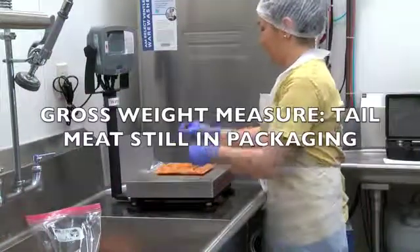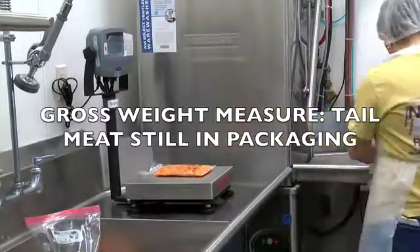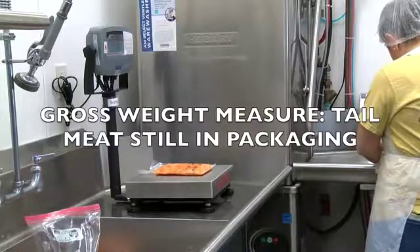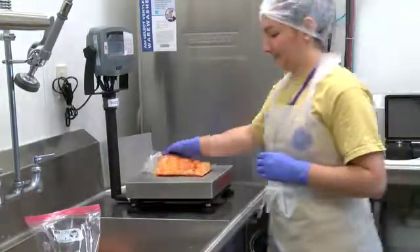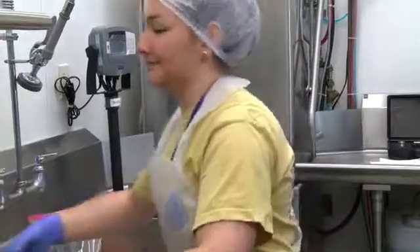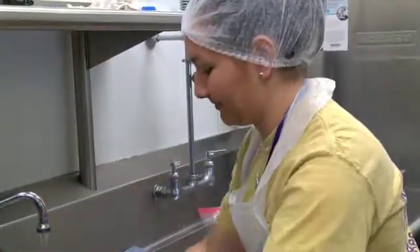We are doing two things to evaluate crawfish tail meat. We are evaluating fresh crawfish tail meat and frozen crawfish tail meat, basically measuring the fat on the tail and the drip loss.